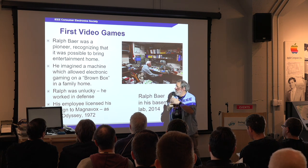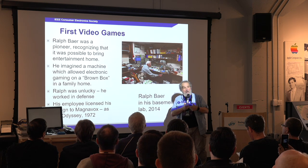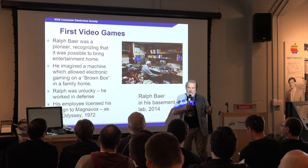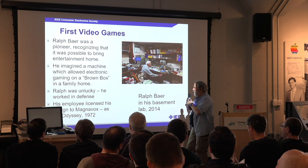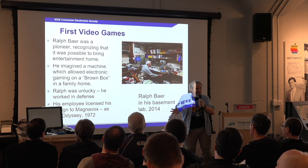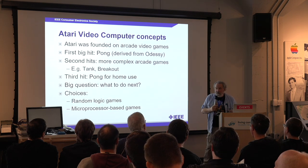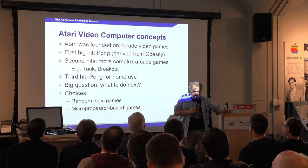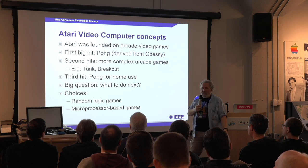He imagined a machine called the brown box. I actually played him on his brown box at his house — he beat me. I rode the Video Olympics cartridge for that machine; he's still better on his own machine. His employers licensed his design to Magnavox and it became the Odyssey, which came out in 1972. Nolan Bushnell saw this as a demo, called up Al Alcorn, his chief engineer, and said 'I want you to build me an arcade game based on that Pong-like game.' And that became Pong.